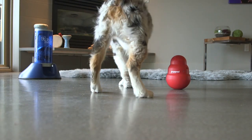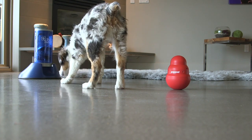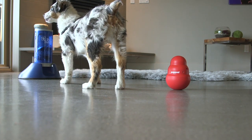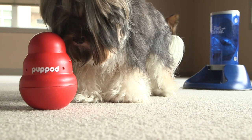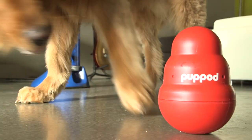Pup Pod and Smart Animal Training Systems, the maker of the Pet Tutor Treat Dispenser, have joined paws to bring you the ultimate in doggy enrichment. With the Pup Pod and Pet Tutor Bundle, it's easy to keep your dog active and engaged, even while you're doing other things.